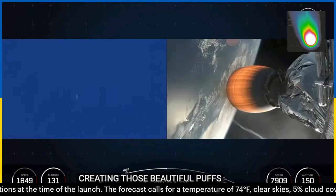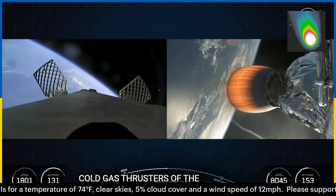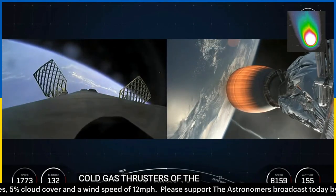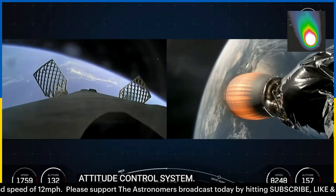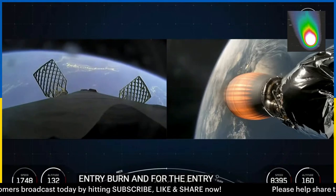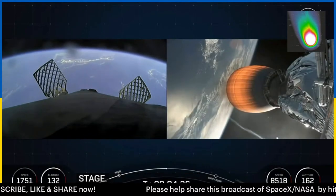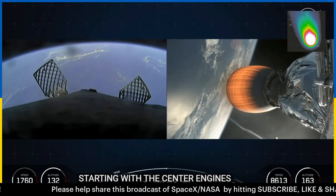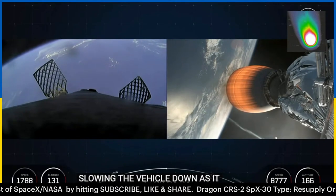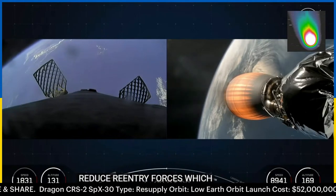Around T plus 6 minutes and 30 seconds, you should see the first stage's entry burn on your screen. For the entry burn, we relight three of the M1D engines on the first stage, starting with center engine 9, followed shortly by engines 1 and 5, which slows the vehicle down as it passes back into the Earth's atmosphere. We need to slow down to reduce re-entry forces, which helps us to recover and reuse the first stage.